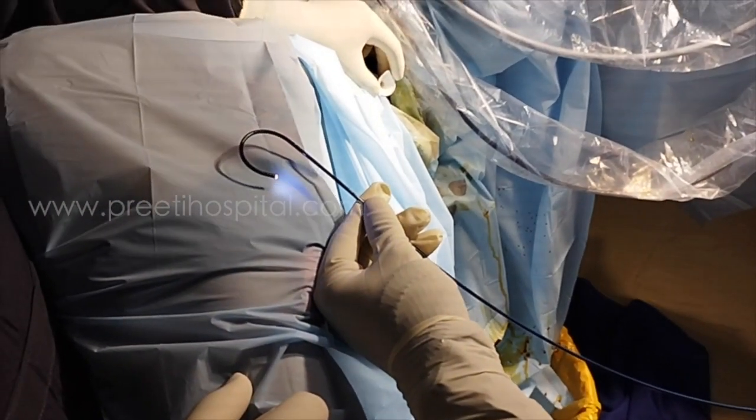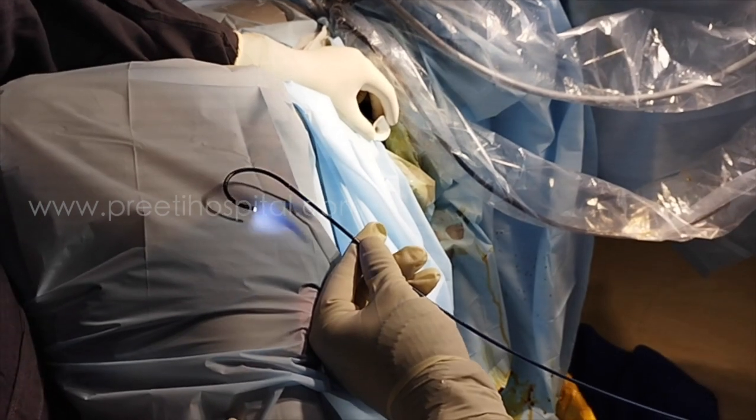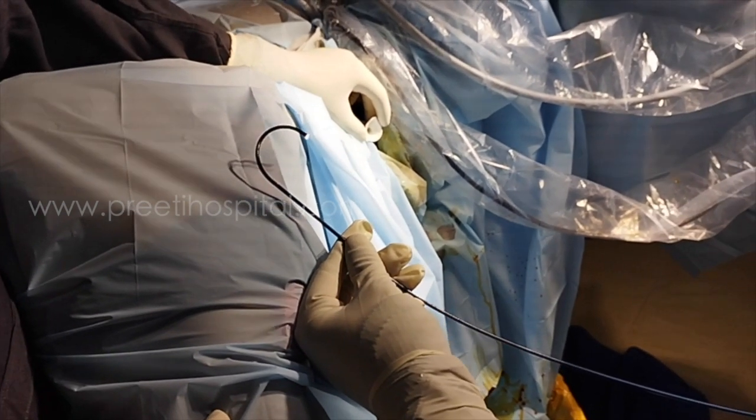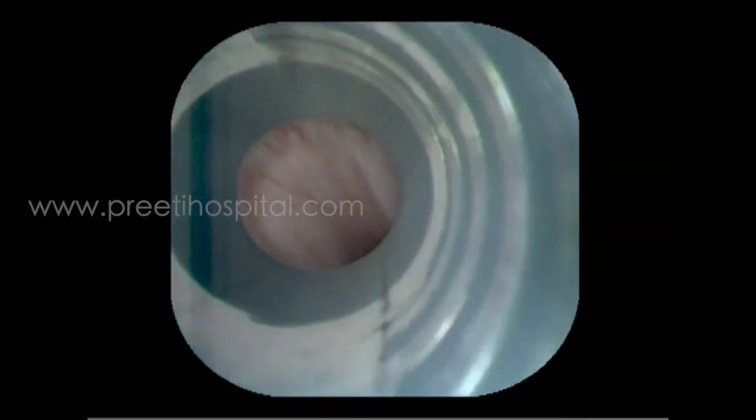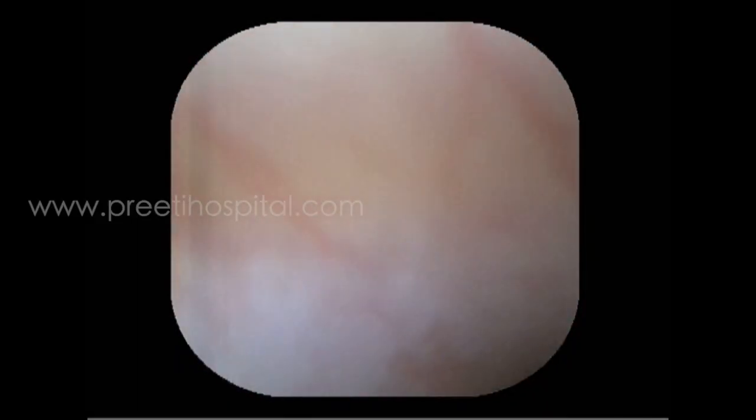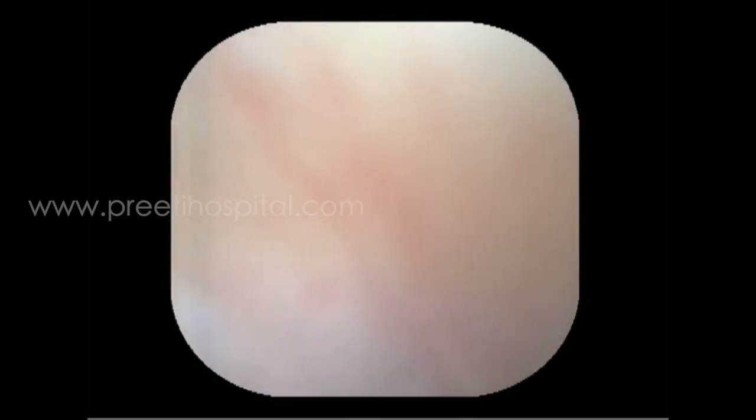The flexibility of these scopes is as good as reusable scopes — in fact, maybe better. The view is like this; we are using it directly in the ureter after passing the access sheath.